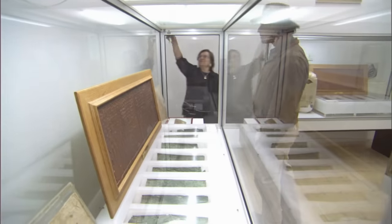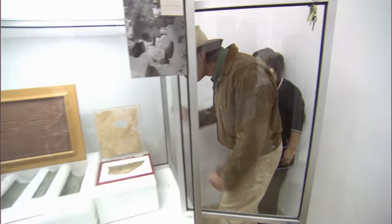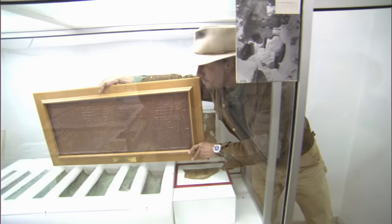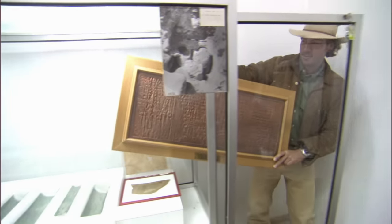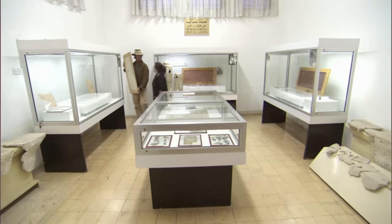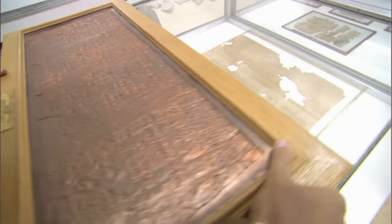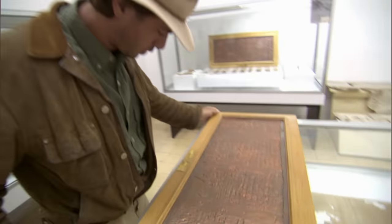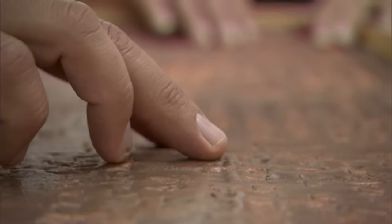Aida says we can take out one of the replicas for a closer look. This one contains the last three columns of the 12-column scroll. The full scroll, outstretched, was seven and a half feet wide. That's real copper. Aida tells me that most scholars believe it was written at the same time as the other Dead Sea Scrolls, which have been carbon dated to around the time of Christ. Unfortunately, because the Copper Scroll is metal, not parchment, it can't be similarly tested or dated.